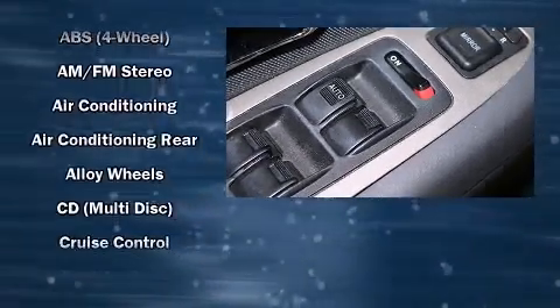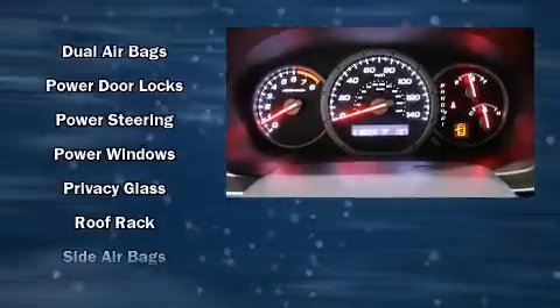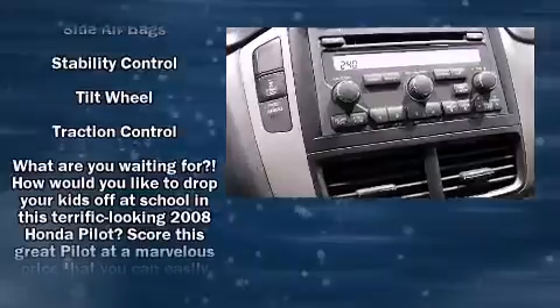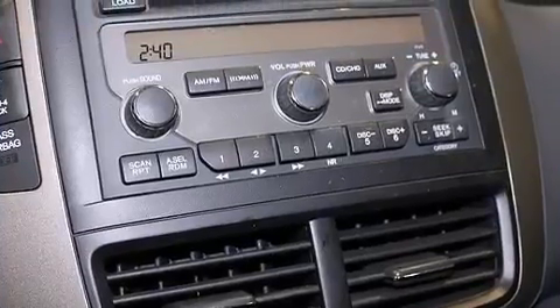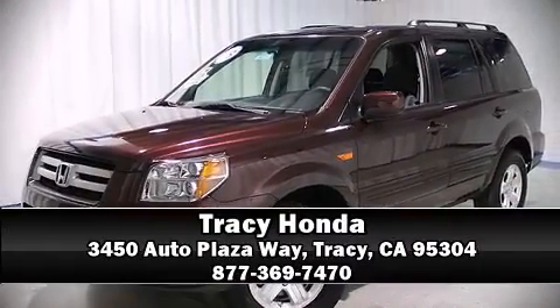Honda ensures the safety and security of its passengers with equipment such as traction control, ignition disabling, and four-wheel disc brakes with ABS. It also arrives with a Carfax history report indicating just one previous owner. Our knowledgeable and professional sales reps are ready — call now to schedule a test drive.